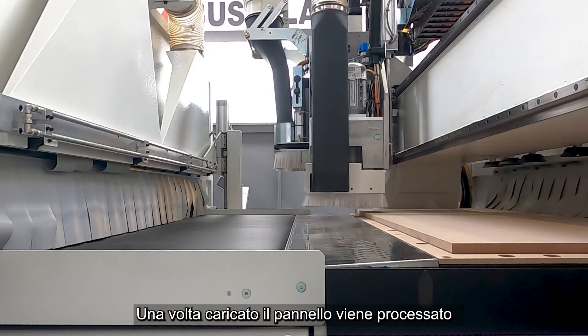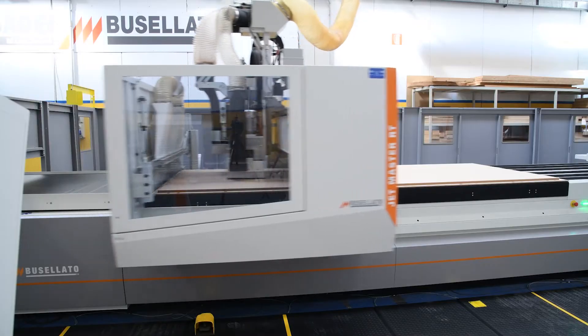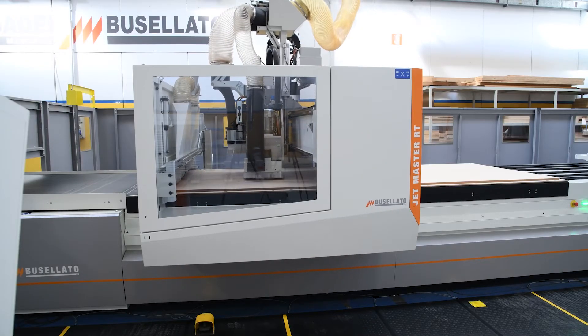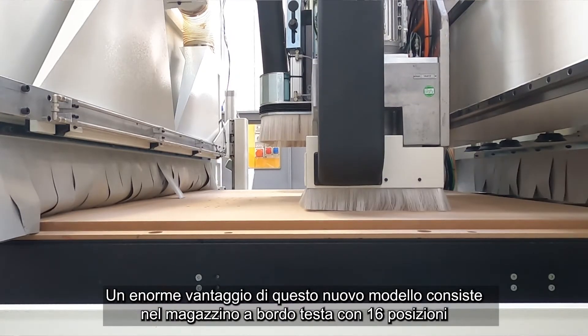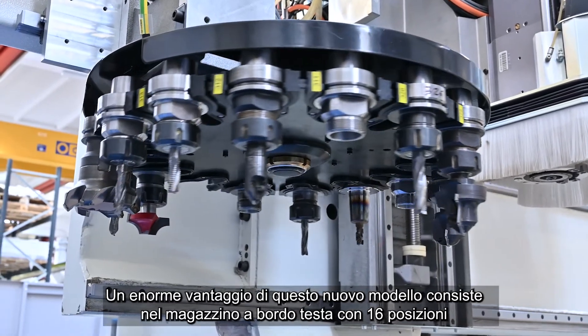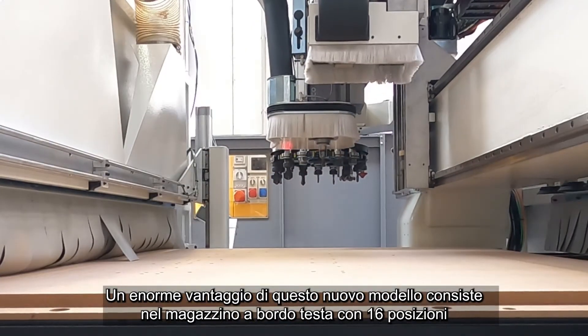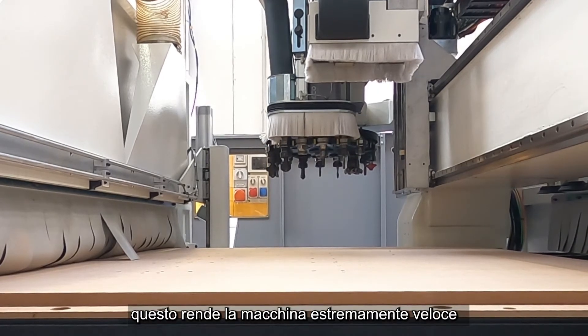Once loaded, the panel is processed. A huge advantage of this new model is the fact that it has a tool changer on the head with 16 positions. This makes the machine extremely fast.